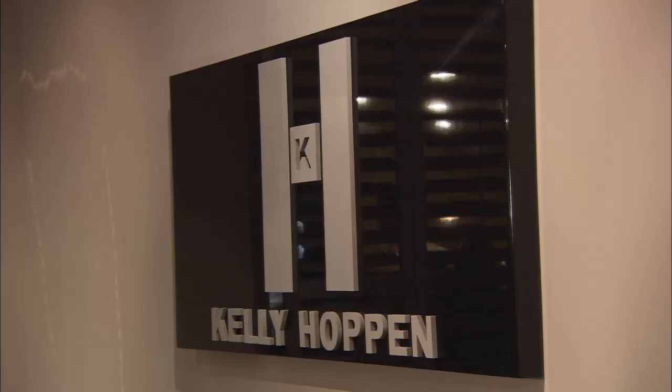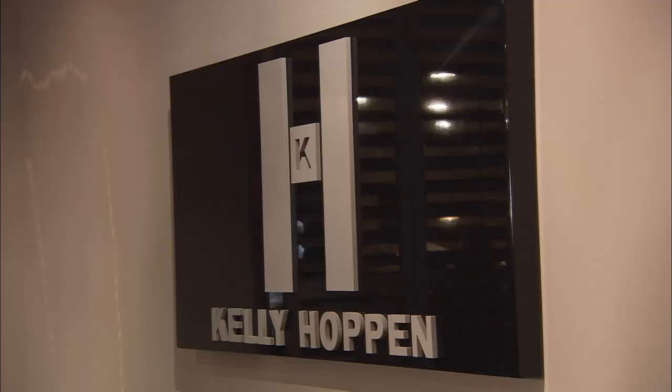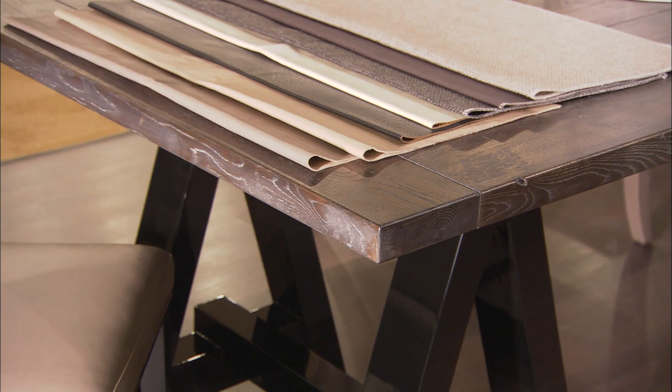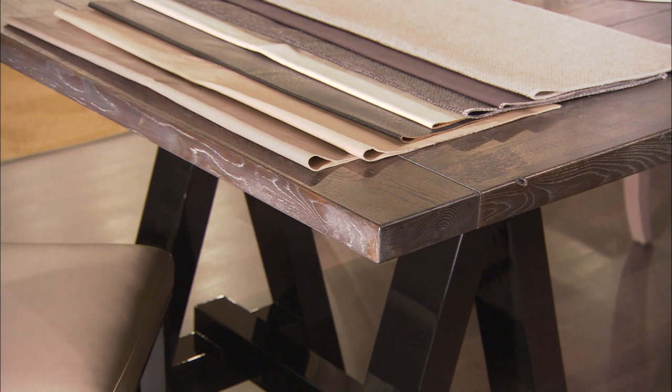Can you talk about the mixture of material? I mean, I love Chinese lacquer and obviously this was made in China by hand and it's very beautiful the way it's done. Lacquering is always layers and layers and this is thick and it's shiny and it's glossy, but what I love about it is mixing it with some of the very earthy woods.